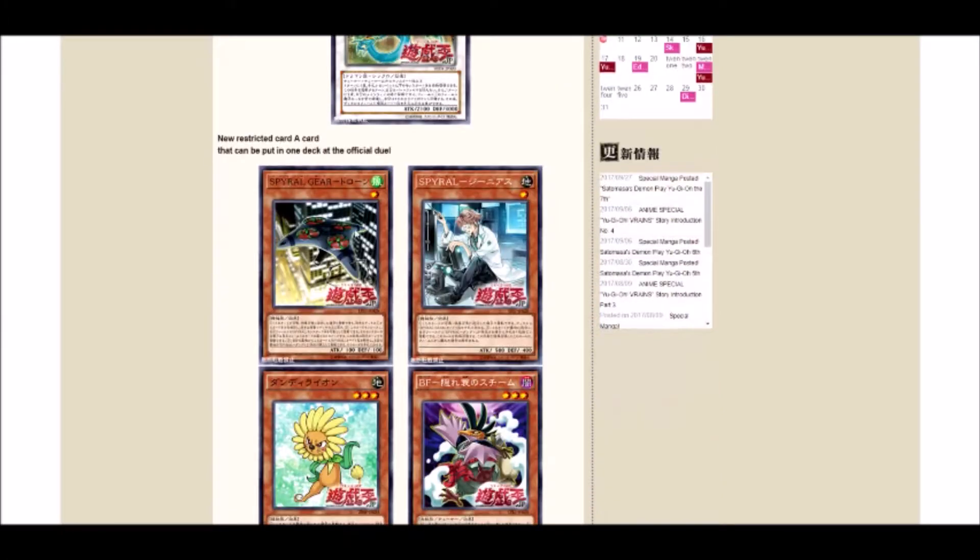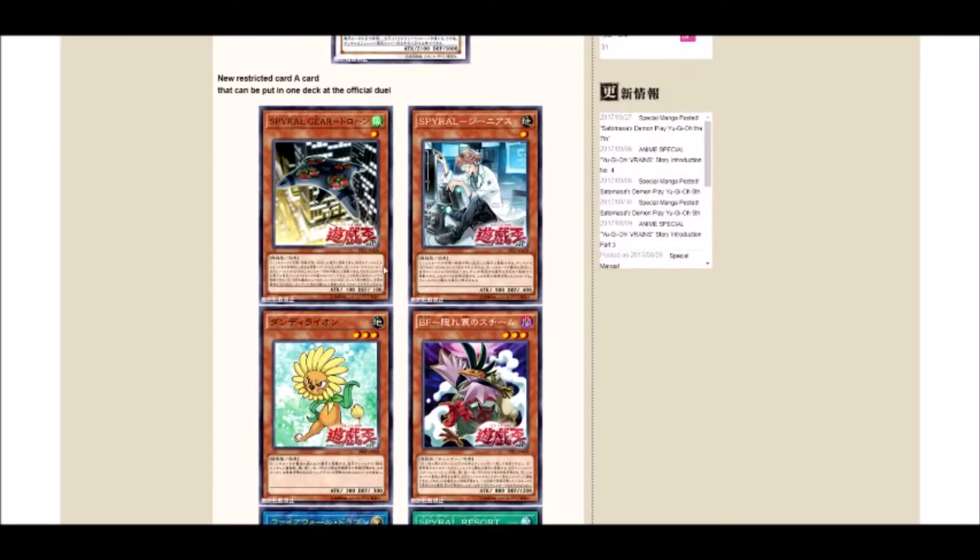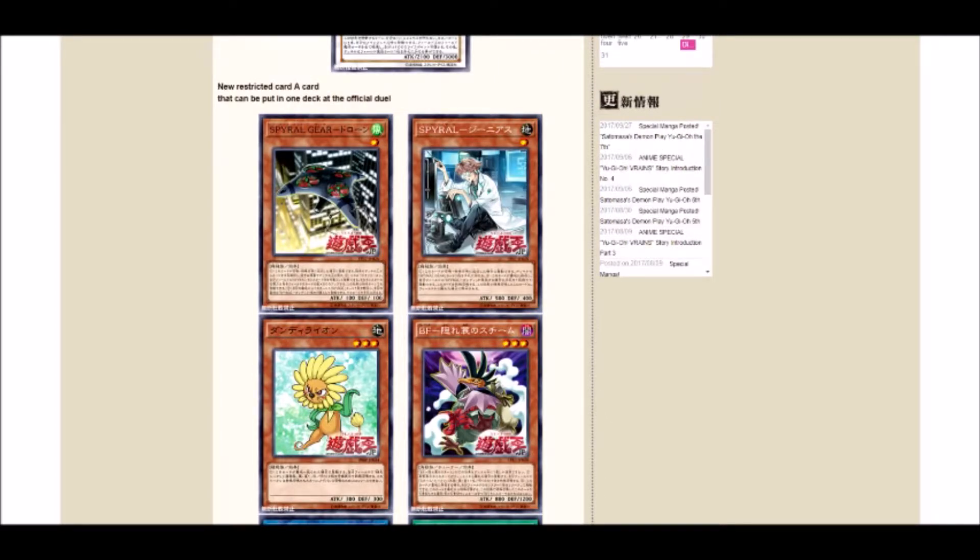Let's take a look at the limited cards. For limited we have: Spiral Gear Drone, Spiral Gear Quick Fix, Dandelion, Black Wing Steam the Cloak, Firewall Dragon, and Spiral Resort.